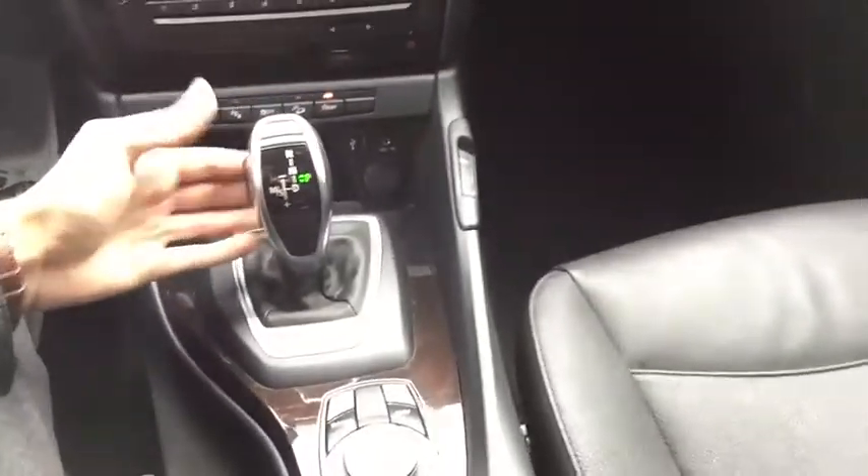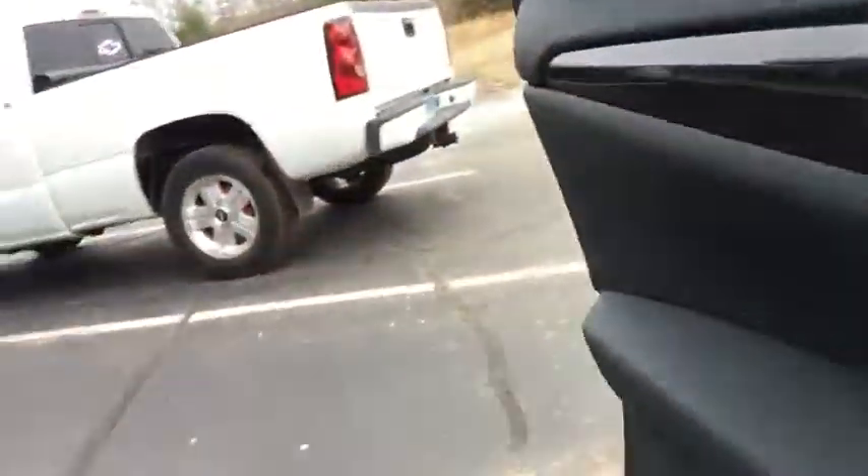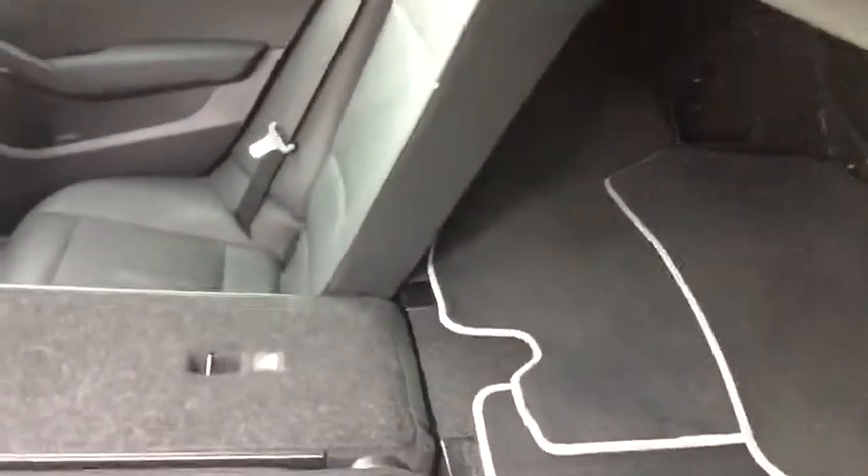You do have a nice shift lever right here and your navigation options right here for the center display. We're going to get out and jump into the rear of this vehicle. You have plenty of room in the back seats for extra passengers. These seats do fold down to a 60-40 split, as you can see. There is a 12-volt charging outlet in the back of the console for the extra passengers.